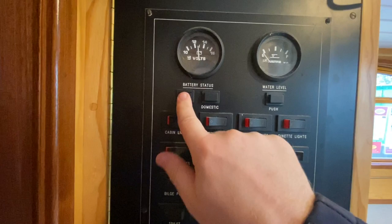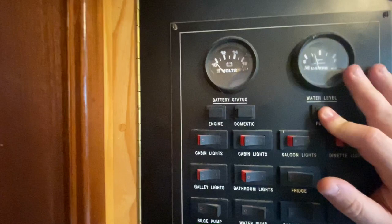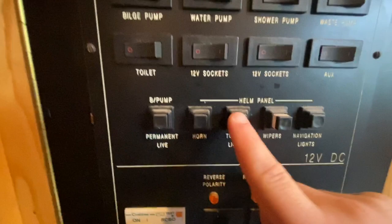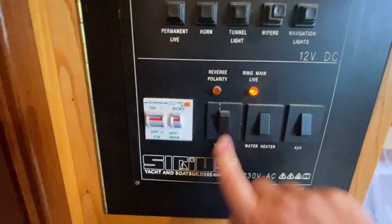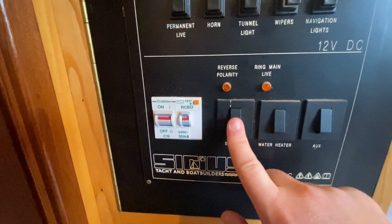The 12-volt distribution panel shows battery status with a really good charge. The water level gauge is showing a quarter full — always recommended to verify by dipping the tanks yourself. The 12-volt distribution board is very well set up, allowing control of lights for each section of the boat. The mains panel includes RCDs, a ring main live, and a water heater switch. There are also drawers with bits and bobs including extra padlocks.